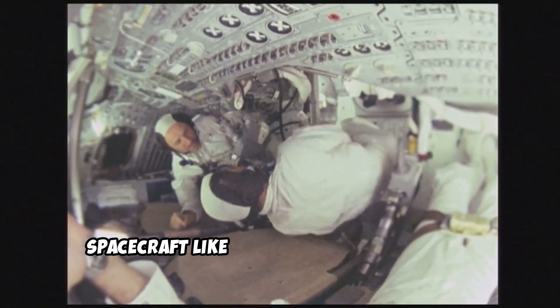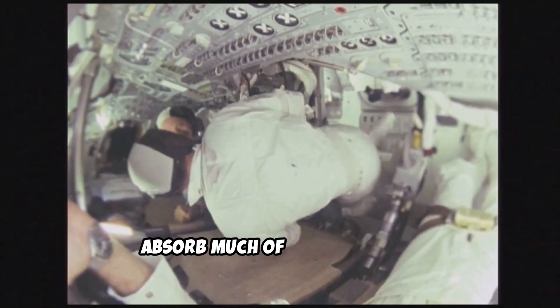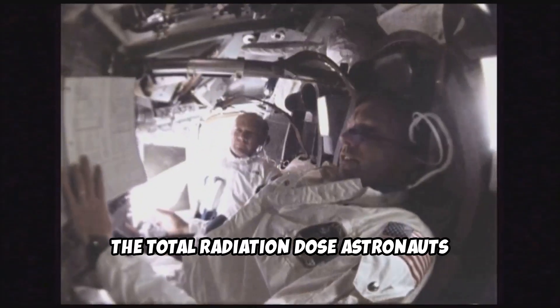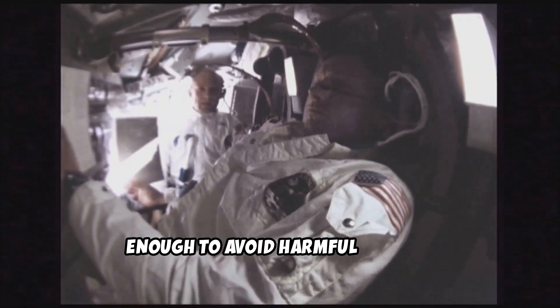Additionally, spacecraft like Apollo's command module were designed with protective shielding to absorb much of the radiation. According to NASA, the total radiation dose astronauts received while passing through was low enough to avoid harmful effects.